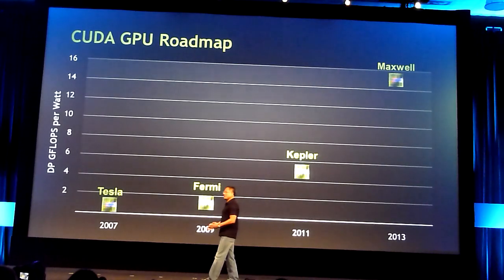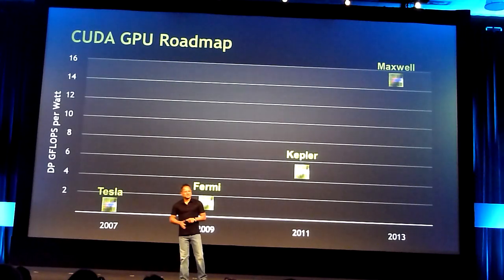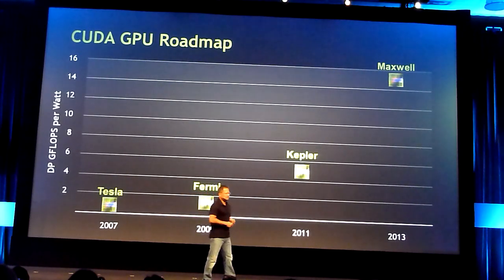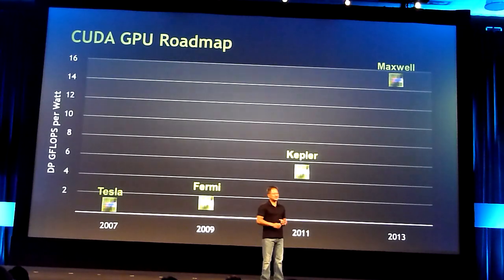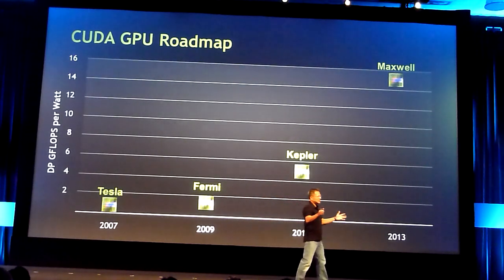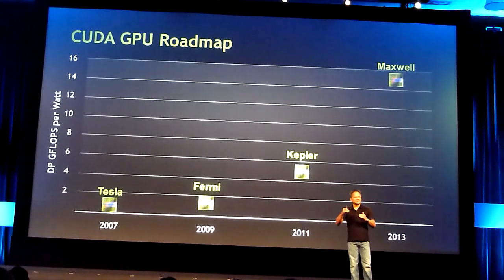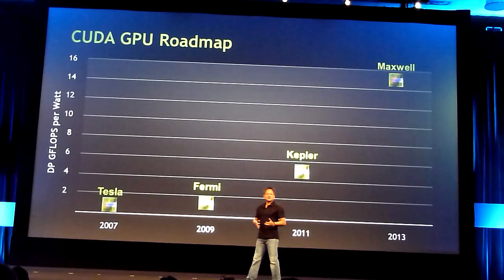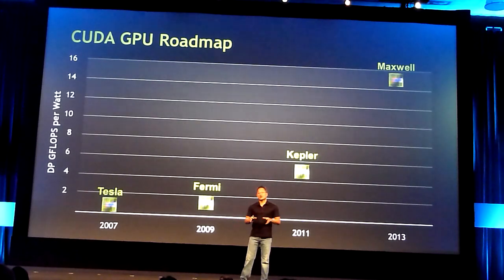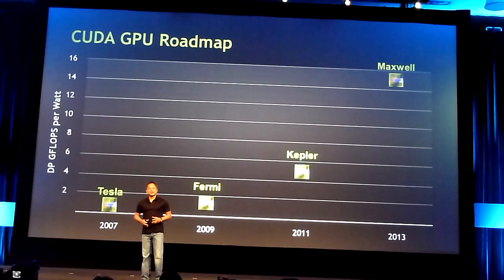Obviously semiconductor technology alone cannot provide that. Kepler is based on 28 nanometers. We expect to go to production later next year. The design is progressing very rapidly, with hundreds of engineers working on it. By the time we're done with the Kepler family, we would probably have invested a couple of billion dollars in R&D for it. Kepler will deliver somewhere between three to four times the performance per watt, far beyond where semiconductor technology can bring you, because we're still learning.